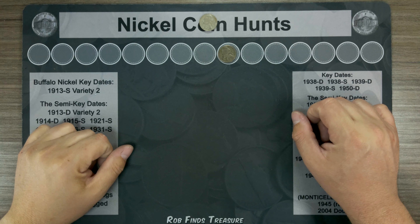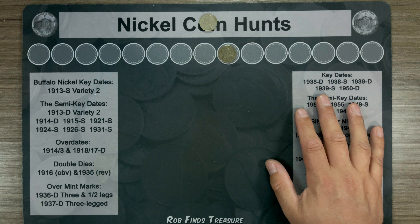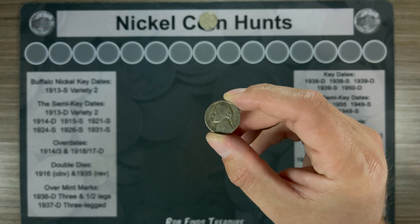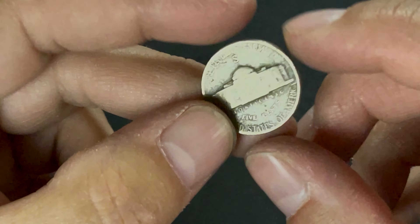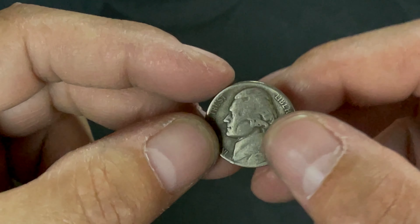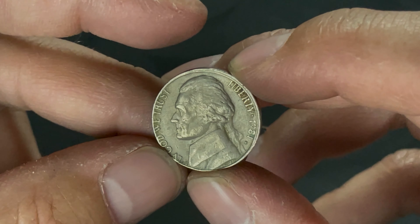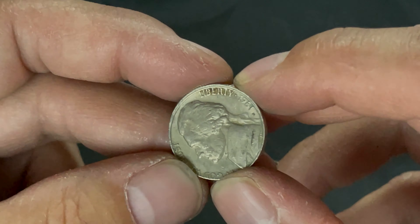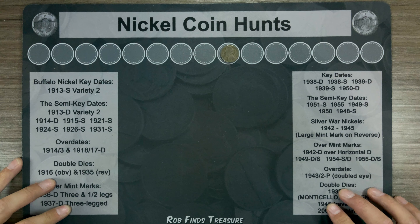That brings us to the end of this nickel box hunt. The finds have kind of thinned out a little bit, at least in this NF Strings and Sons wrapped box. But we can't be too upset — we found this 1943 San Francisco War Nickel. Can't get mad at that. And we also found this slightly off-center 1981 Philly. Don't think there's a whole lot of value in it, but it's something not too common in the boxes I've gone through. We'll get this box wrapped back up and go to the next box. We'll see if we can keep the Silver Streak alive.